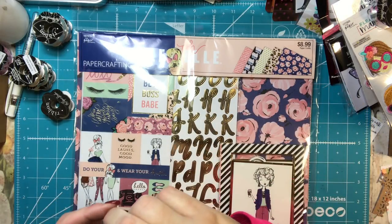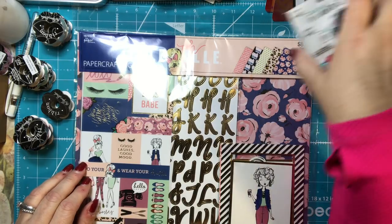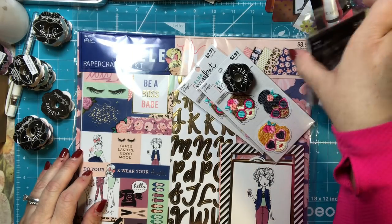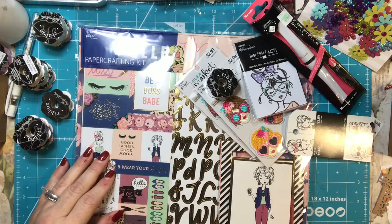And that is everything that I got at Hobby Lobby. I hope you guys enjoyed this haul, and sorry about the mishap. I know I'm okay, I promise, and I will take care of it right now. I will talk to you guys soon and have a wonderful day. Bye-bye.